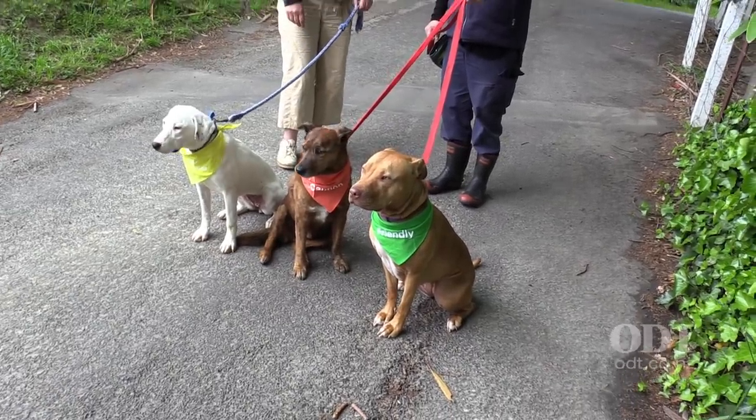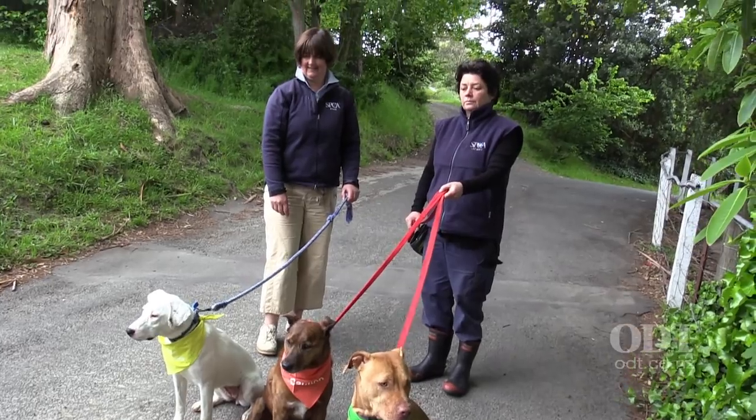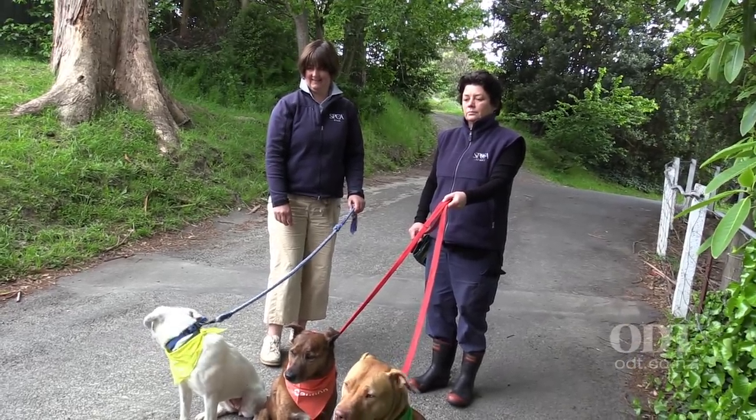You can get the bandannas from the SPCA of course, and also Murray's Vet Clinic in Mosgiel. We've just got these in the last couple of days, and I hope that some other vet clinics around the area will sell these as well.